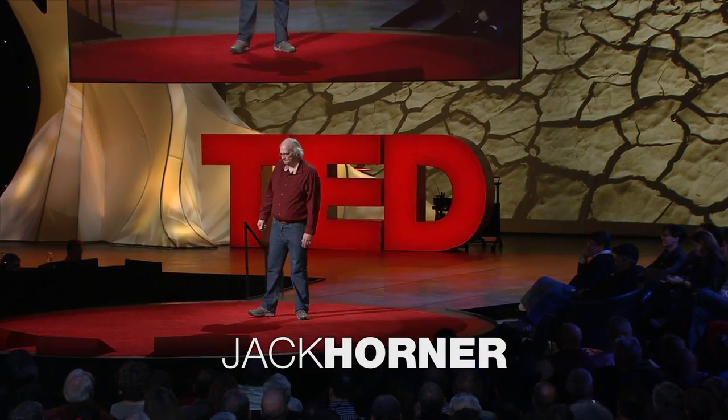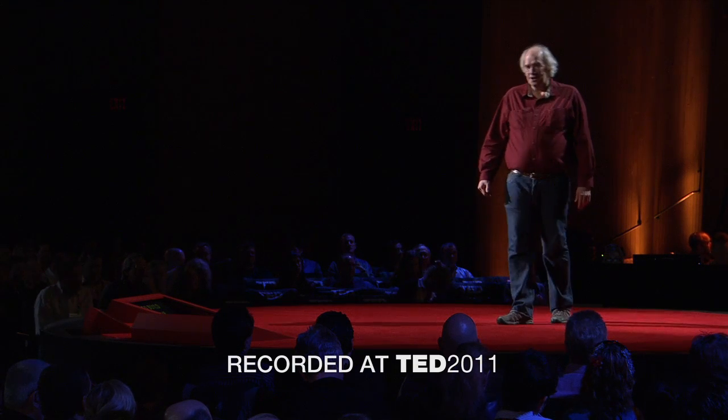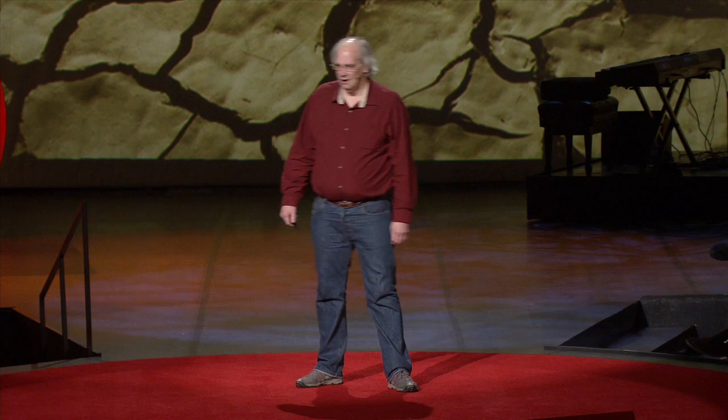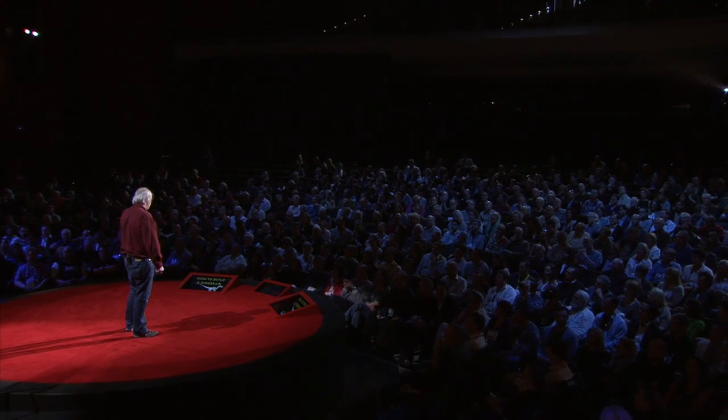When I was growing up in Montana, I had two dreams. I wanted to be a paleontologist, a dinosaur paleontologist, and I wanted to have a pet dinosaur. And so that's what I've been striving for all of my life. I was very fortunate early in my career — fortunate in finding things. I wasn't very good at reading things. I am extremely dyslexic, and so reading is the hardest thing I do. But instead I go out and I find things, and I basically practice for finding money on the street.